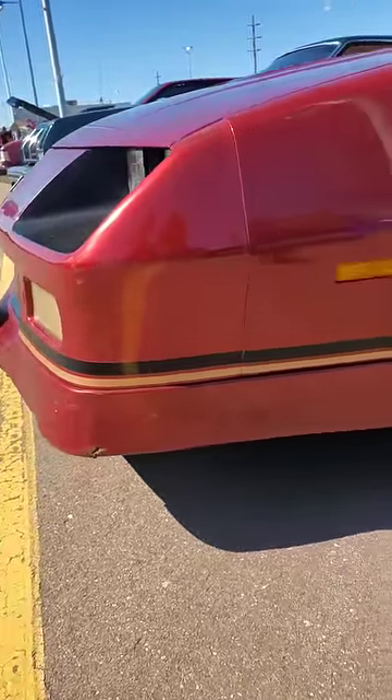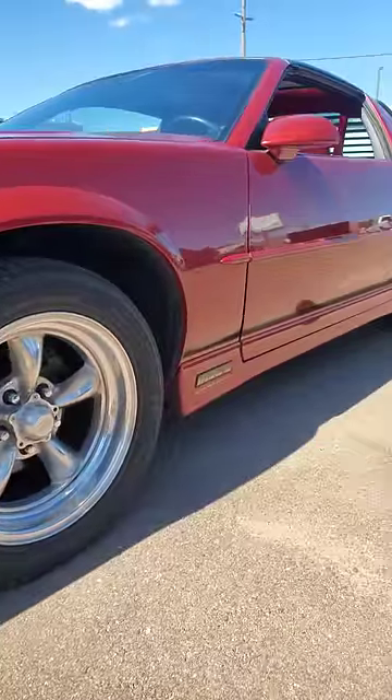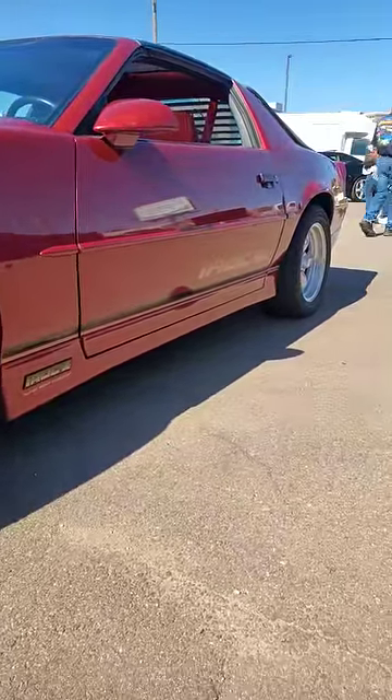They did all have the same hood, but they could come as a hard top, a t-top, or even like this one, have some really sweet factory louvers over the back window.